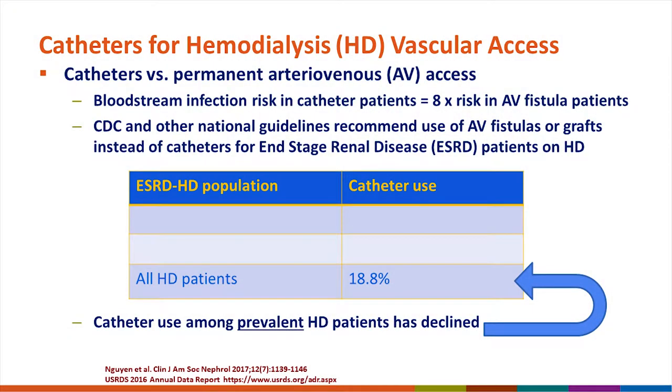Patients who have a catheter are in the minority when it comes to all hemodialysis patients, and yet their risk is much higher. The bloodstream infection risk for a catheter patient is roughly eight times the risk in an AV fistula patient. Multiple guidelines recommend use of AV fistulas or grafts instead of catheters. Thanks to the Fistula First Initiative and other efforts, catheter use among prevalent hemodialysis patients has declined to around 20 percent.